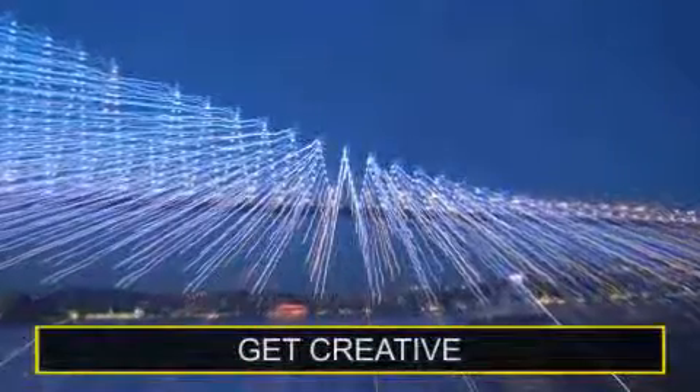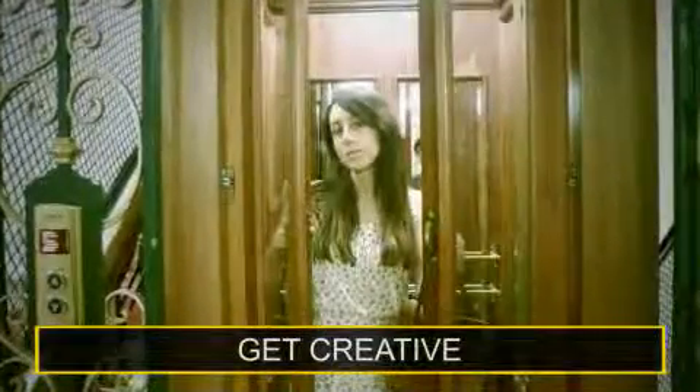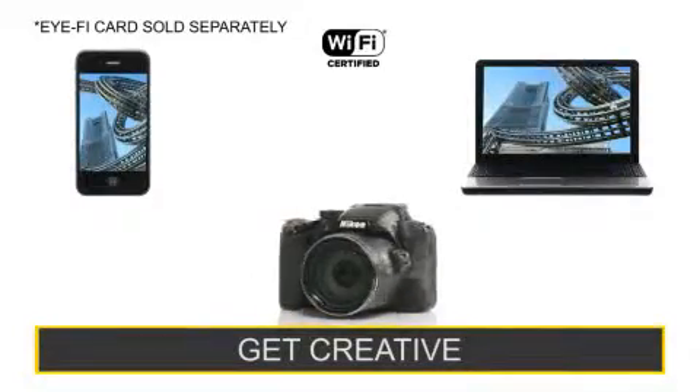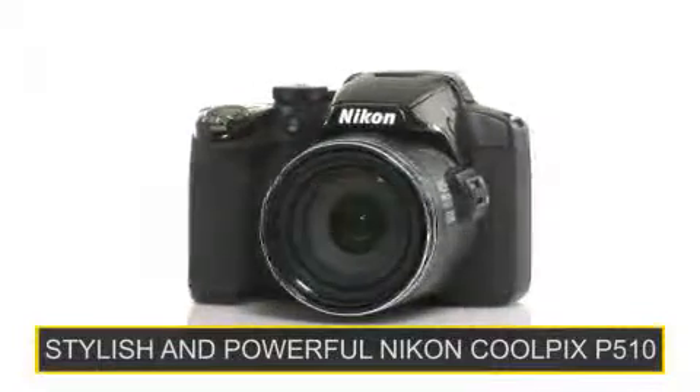your image's natural beauty with a range of in-camera filters such as selective color, and easily share them with friends by transferring them wirelessly to a phone or computer. The stylish and powerful Nikon Coolpix P510.